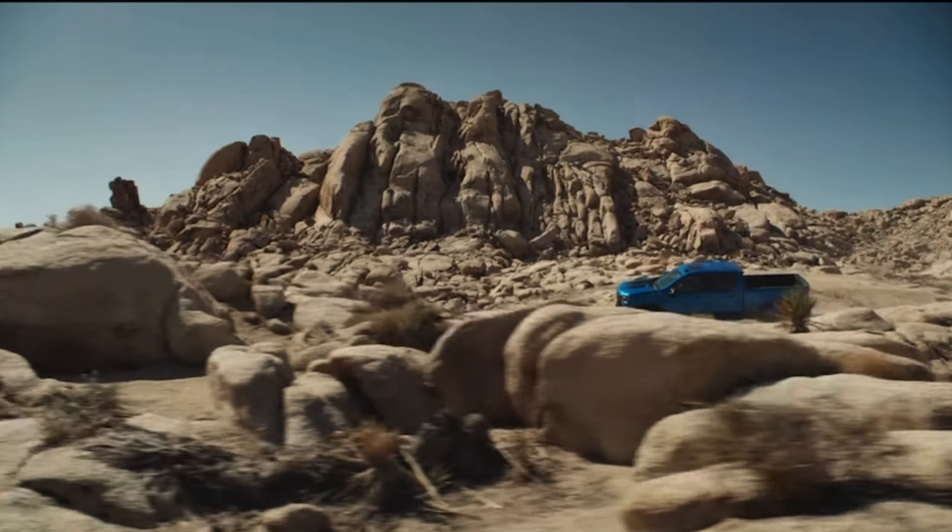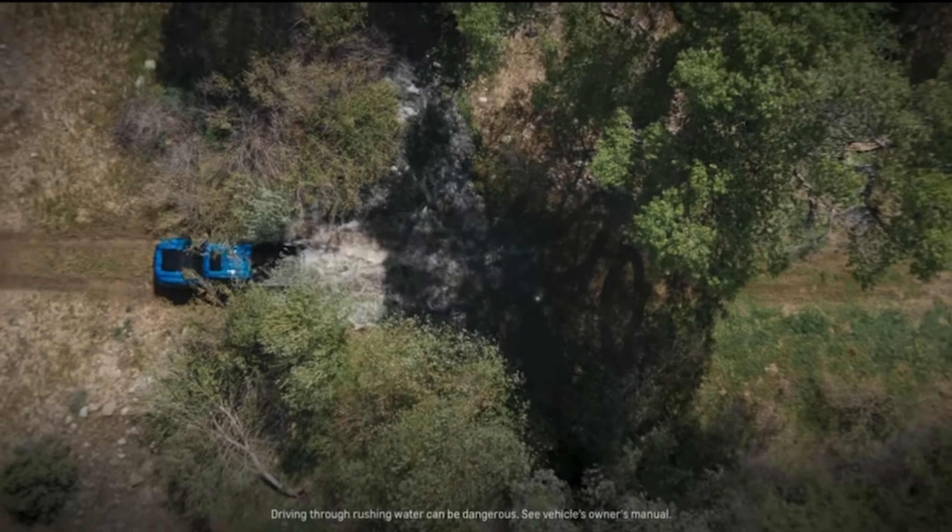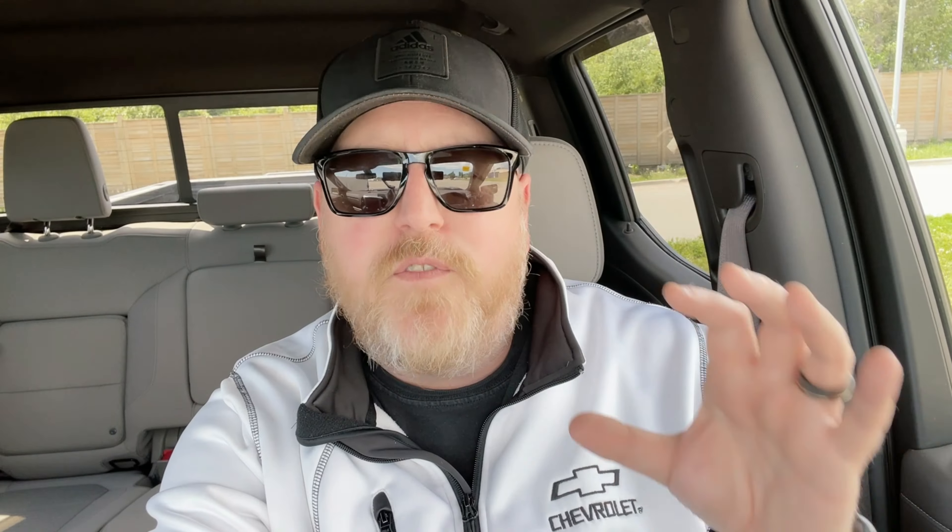The Chevrolet Silverado ZR2 is the most off-road truck that Chevrolet has ever built, with a host of features we'll talk about in a second. But let's quickly look through this teaser video — it's only 30 seconds — and then talk about some of the things we've seen.